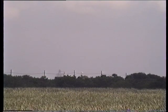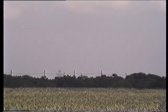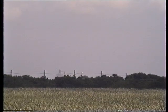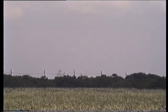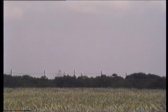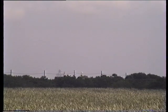Launch operations continue on schedule. Today the Space Shuttle Columbia will begin a 17-day international mission to conduct life and material science experiments in space. T-minus 90 seconds and counting.